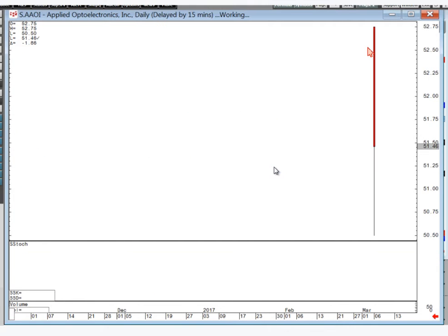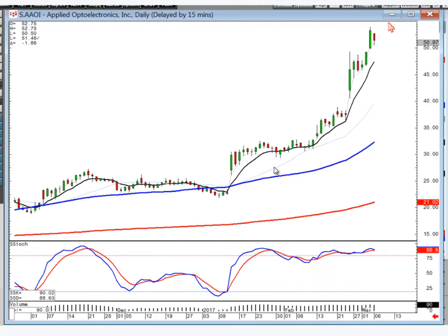AAOI — very bearish harami. You know that's a potential sell signal. I'd have a sell stop right here or maybe right here. But if they start selling this off tomorrow, close it out.